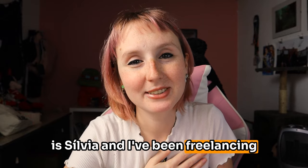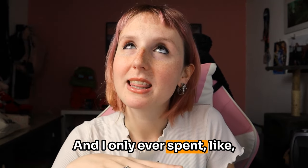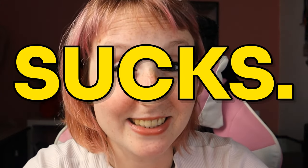Hi, if you don't know me, my name is Sylvia and I've been freelancing on Upwork for the past 11 years and I only ever spent like five bucks on connects, maybe ten. I know from speaking to many of you how it feels to just spend all your connects and in some cases even buy some more, thinking you can make those work, and then still not get any results. It sucks.